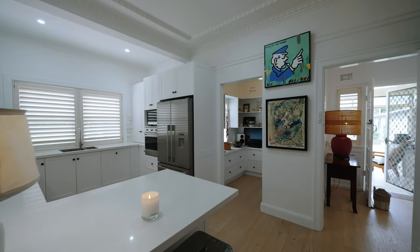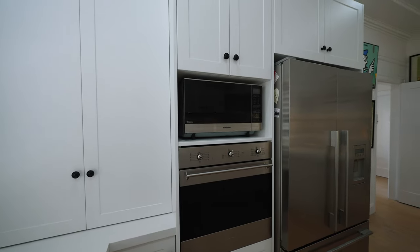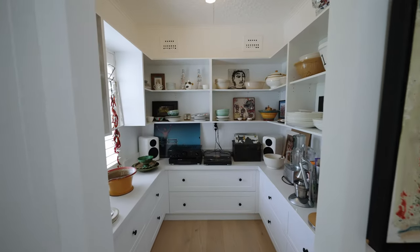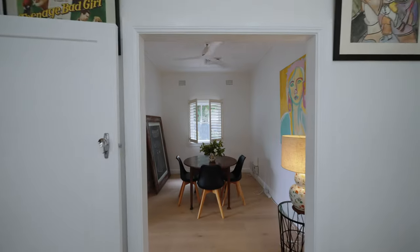The heart of the home is a newly custom designed kitchen featuring top-of-the-line Smeg oven and gas cooktop, integrated Bosch dishwasher, stone bench tops, marble subway tiles and an appliance cupboard. This kitchen is truly a culinary delight combining style with functionality.